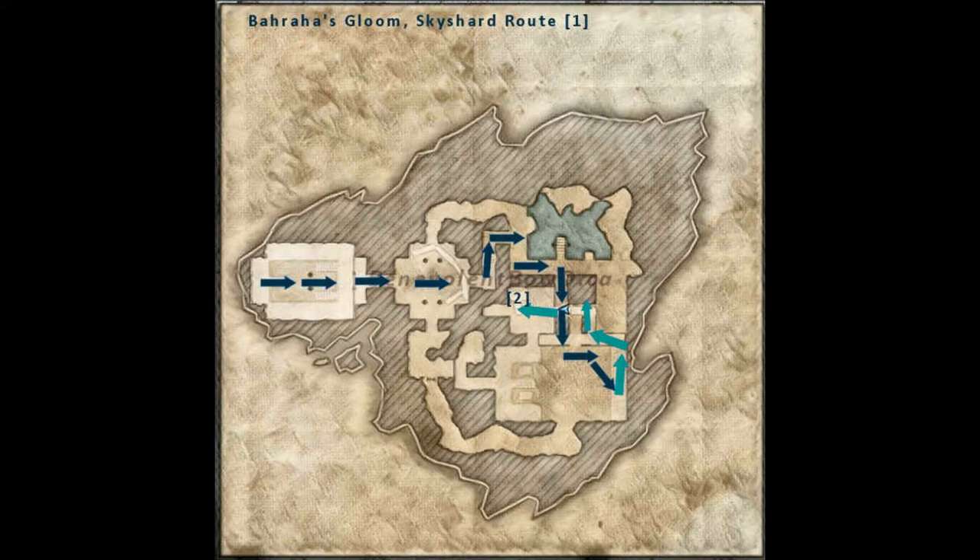Turn to the right and follow the bookshelf-lined walkway. Take the first passage on the right. When you arrive in the ship room, go to the walkway behind it. Once in the covered section of the walkway, turn right into the hole in the wall leading to the first hidden passageway.